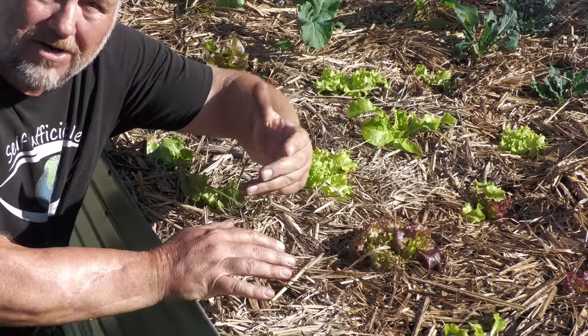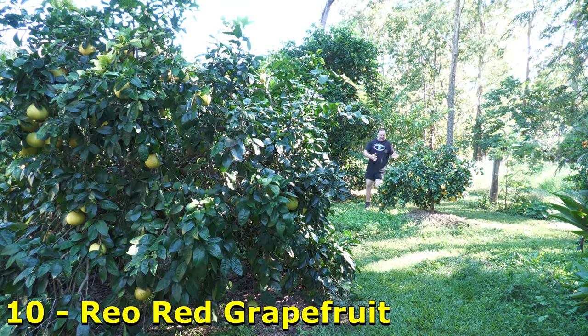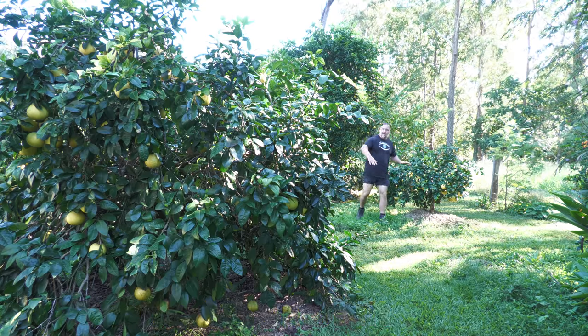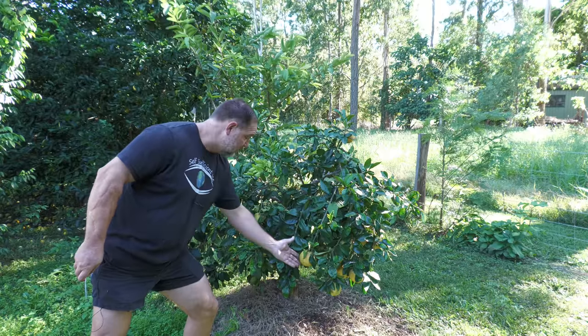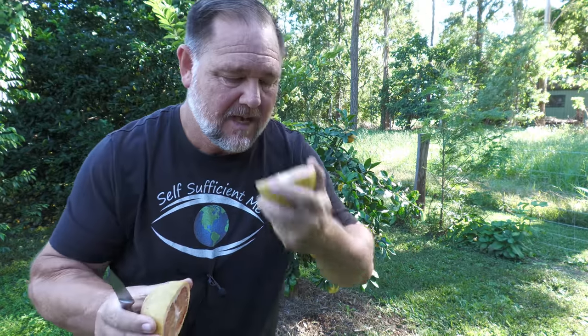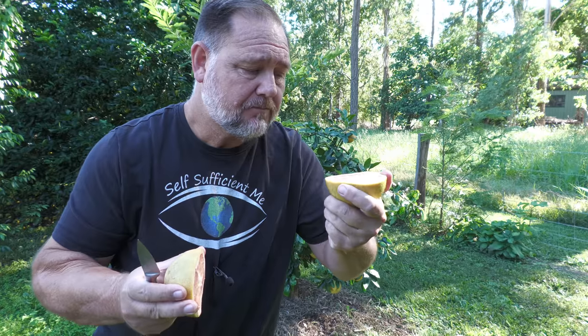Rio red grapefruit — much younger and obviously smaller than the marsh here. But look at all the fruit on it. It's called Rio red because it's red. Tastes a little more tart than the marsh, but hey, I don't mind tarts.